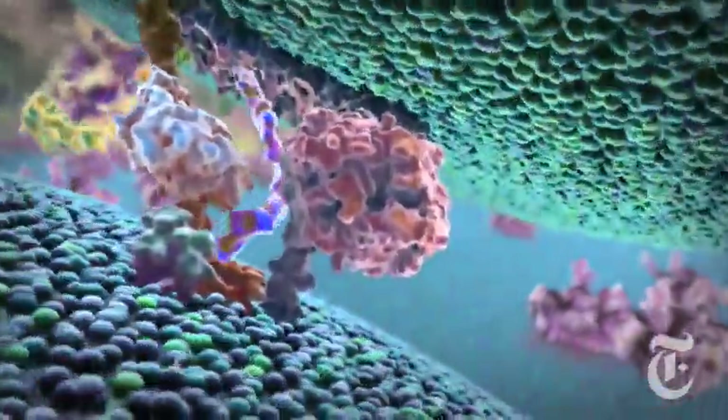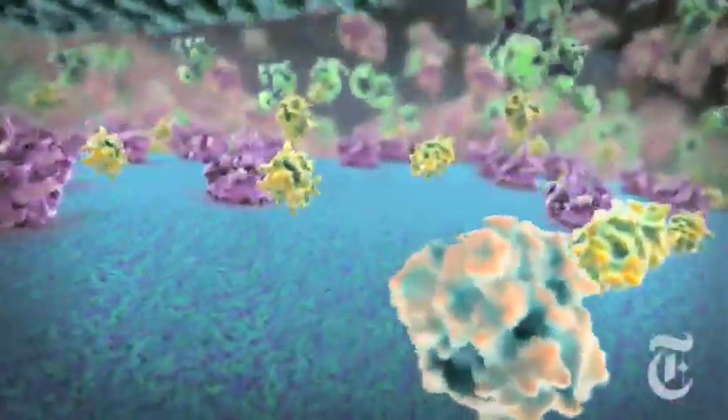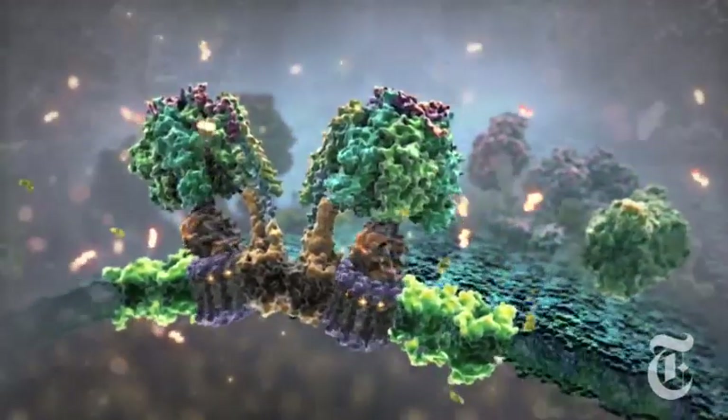If you are flying in the mitochondrion, it would be like flying over the Grand Canyon. It would be the most spectacular landscape you could imagine, because you have these massive folds going up and down, studded with many thousands upon thousands of proteins, doing all of these amazing processes.